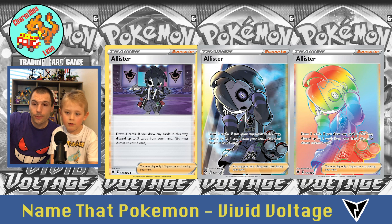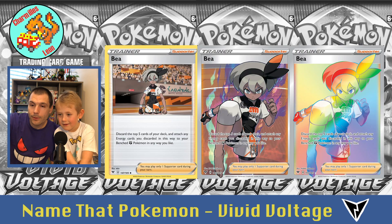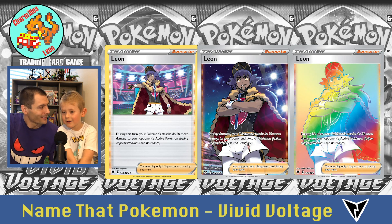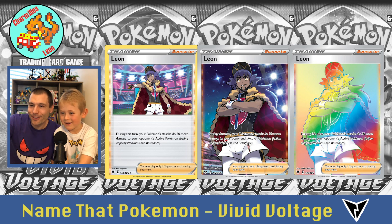Now we're done with all the Pokémon — if you need to stop, that was a good time. But if you really want to know the rest of the cards, we're gonna do them quickly. This trainer is Allister — three cards. This trainer is Bea — three cards. This trainer is Beauty — three cards. We have Leon — three cards of Leon. That's a cool name.